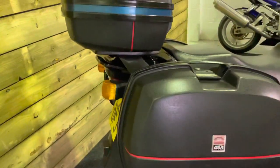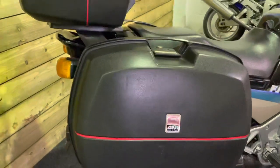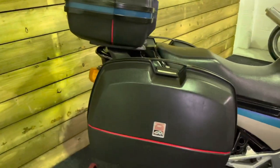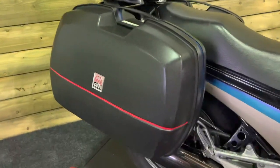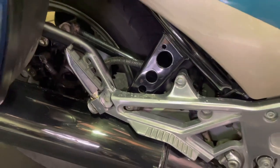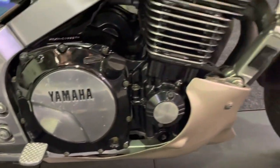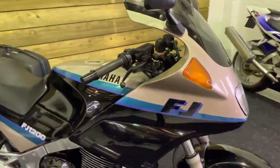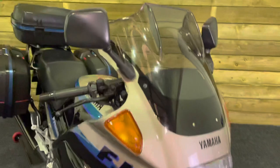Well, actually, no — it's just in phenomenal condition. You've got the three-box GV luggage there, which is actually unmarked and in fantastic order as well. There's a little bit of speckling on the aluminium for the rear footrest hanger and likewise for the engine cover, but that's to be expected on a bike that's getting on for 30 years old now.